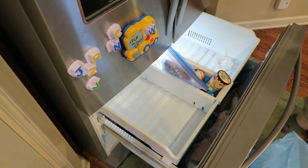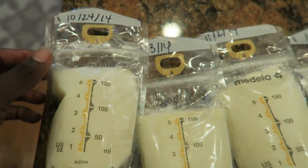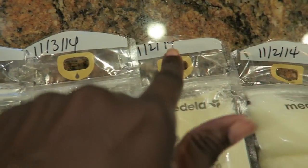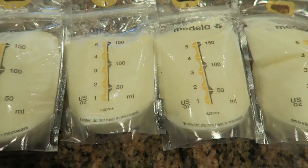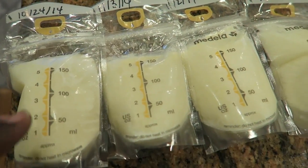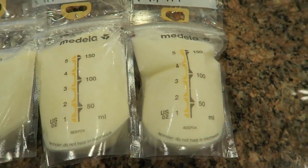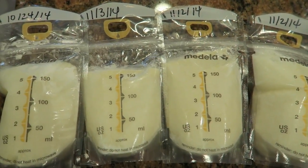Look at these liquid golds I found — packets of breast milk, all the way in the back of the freezer! They're a little over two years old. Should I throw them away? I honestly don't know. Leave a comment down below — everybody knows how powerful breast milk is. Let me know: should I keep them and can I still use them?